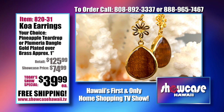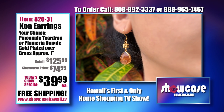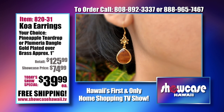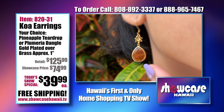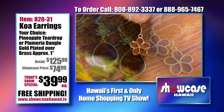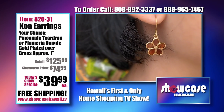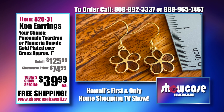We get so many requests for gold earrings, and these are a great design — our koa pineapple teardrop design. Each piece is going to be slightly different because of the koa, so every piece is going to be unique. You can see how it catches the light. I love the shepherd's hook, which makes it really easy to take on and off, and it adds a little more length when you're wearing it. The dangle sways in the wind and when you move your head around, it really catches the light.